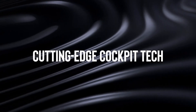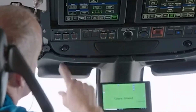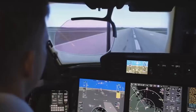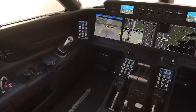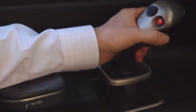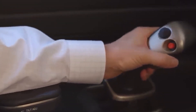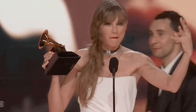Number 2: Cutting-edge cockpit tech. Step into the cockpit of the Gulfstream G-800 and you might think you've time-traveled to the future. The Gulfstream Symmetry flight deck is where high-tech meets high-altitude, boasting features that redefine how pilots interact with their aircraft. It's not just about pushing buttons and flipping switches — it's about a seamless dialogue between pilots. Thanks to those clever active control sidesticks, the sidesticks literally let pilots feel their co-pilot's movements. Imagine a game of high-stakes telepathy, but at 40,000 feet.